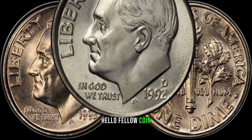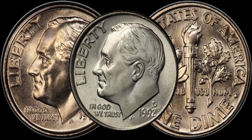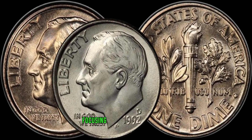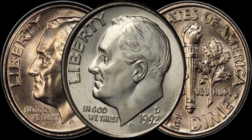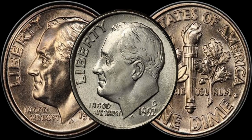Hello, fellow coin enthusiasts. Welcome back to Z-Coins. Today, we're embarking on a fascinating journey into the world of numismatics, focusing on a specific treasure, the 1992 D-dime. Stay tuned as we uncover the reasons why these seemingly ordinary coins might be worth big money. Let's dive in.